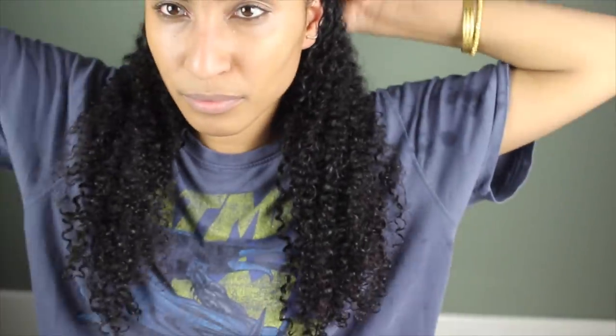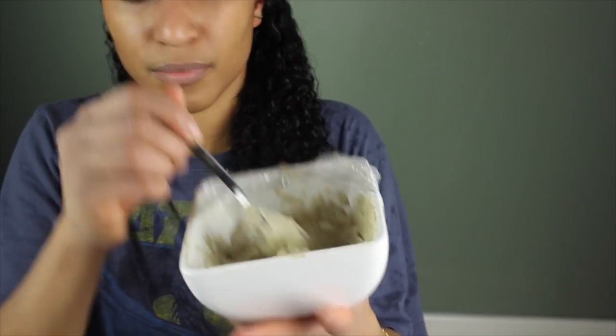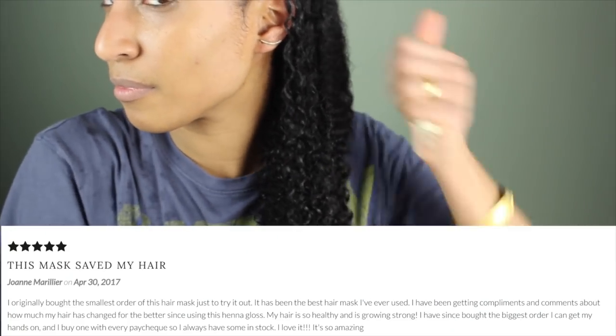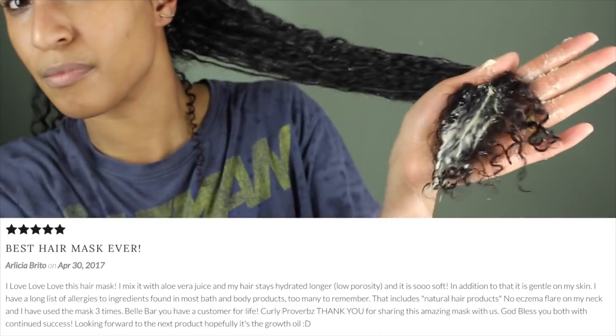Then I clarified my hair. For this, I use the Giovanni's 50-50 balance. A little bit too cleansing for me — I feel like it took too much out of my hair. But nonetheless, my gloss is about to help me out. So this is the Bell Bar Organics Henna Mask that we released.